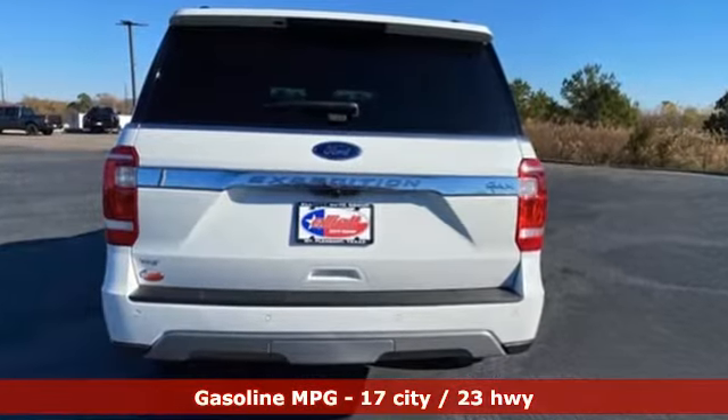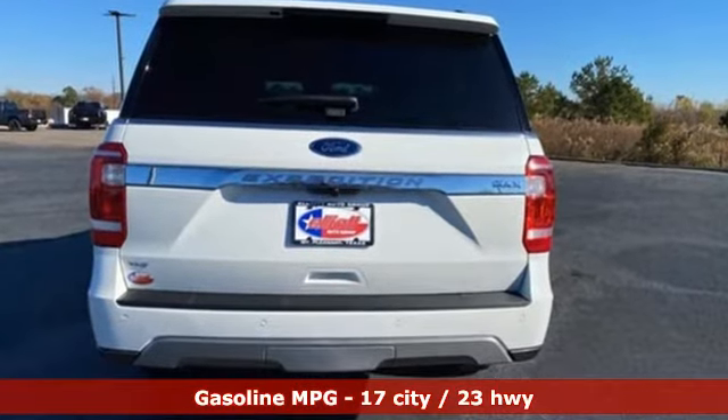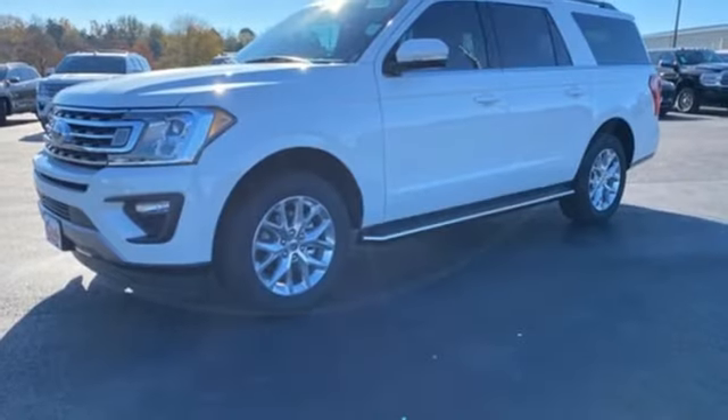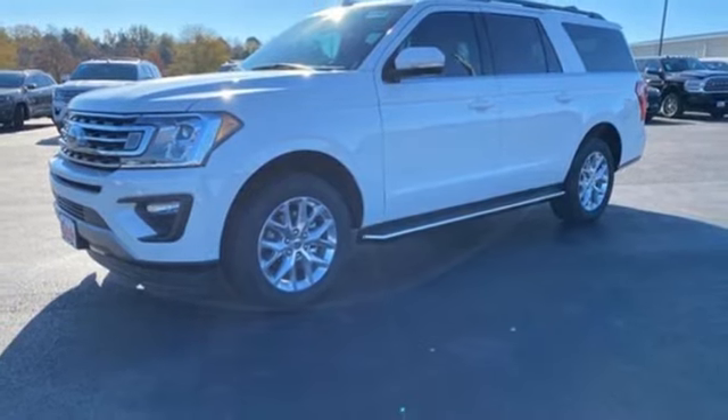Automatic transmission, front heated and ventilated bucket seats, integrated navigation system with voice activation, rear parking sensors, dual zone climate control, Wi-Fi hotspot,